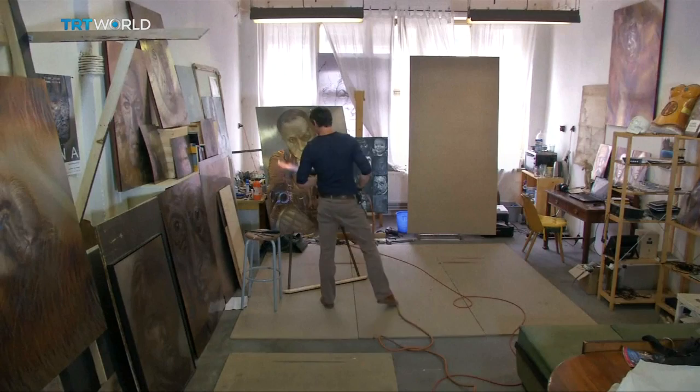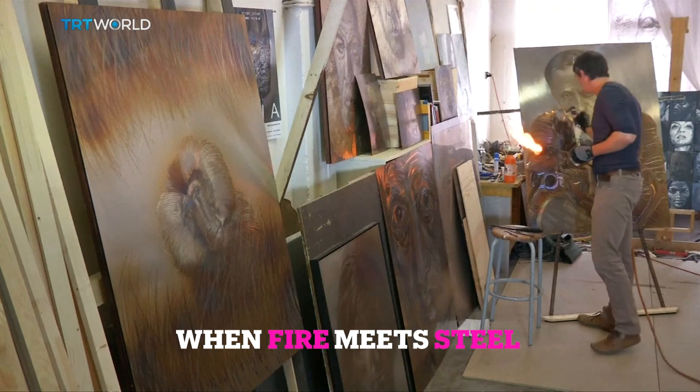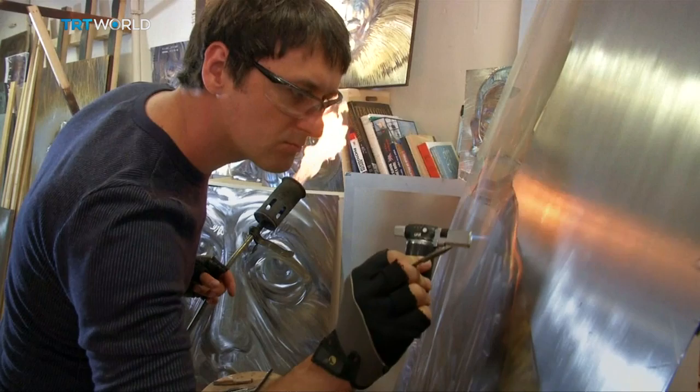Any materials and techniques in the right hands can be used to make wonderful exhibits, and one particular artist works his magic with a welding torch to achieve spectacular results. Many artists tend to go to extreme measures to create their works, and the search for a new approach never ends. Czech artist Ladislav Volna is among them.